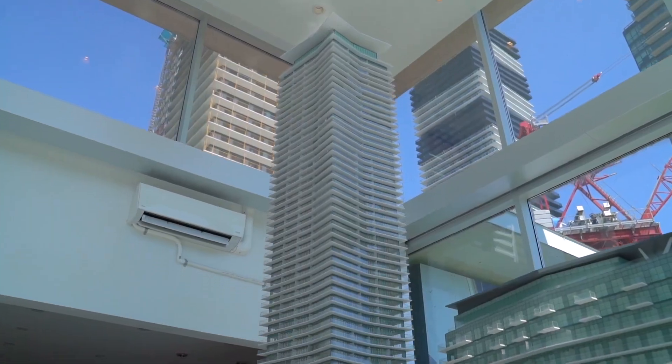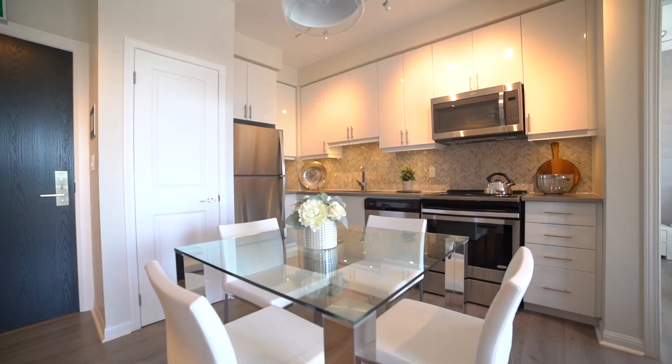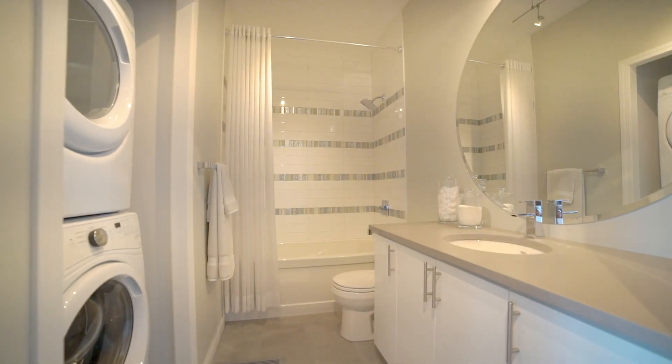Explore our architecture, building amenities, suite designs and high quality finishes Water's Edge has to offer. Immerse yourself in a luxurious model suite and enjoy the lifestyle at the Water's Edge.